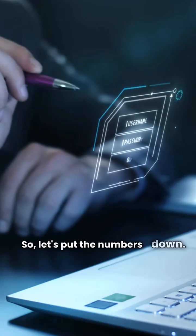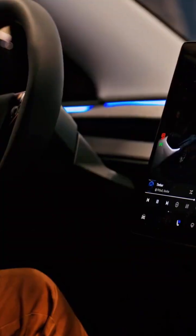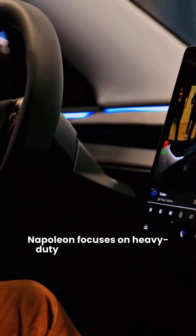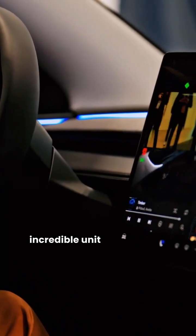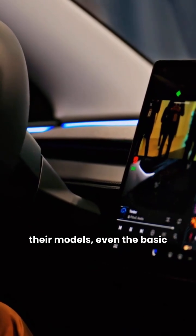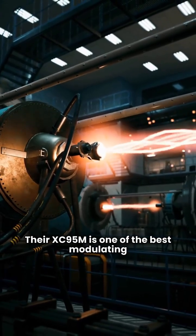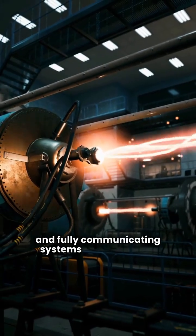So, let's put the numbers down. The biggest difference is materials and control. Napoleon focuses on heavy-duty construction and an incredible unit replacement guarantee — 15 years — for all their models, even the basic ones. Trane is your choice for high-tech comfort. Their XC95M is one of the best modulating and fully communicating systems on the market.